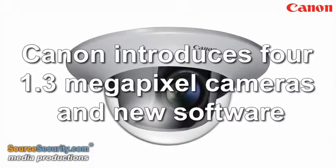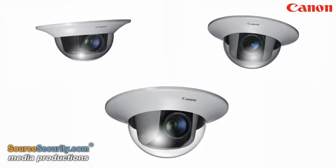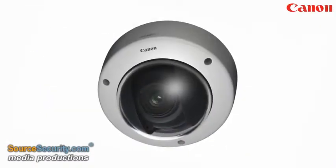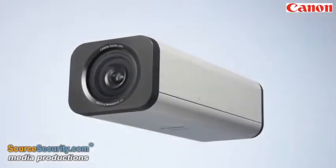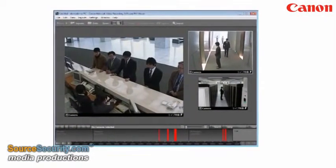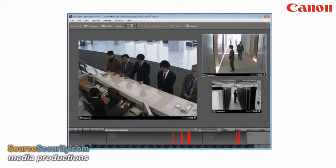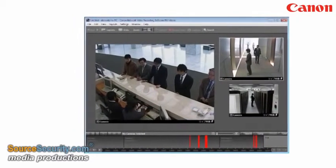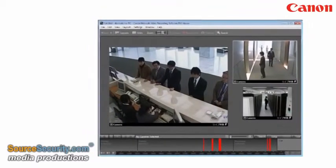Canon Europe announces the launch of four ONVIF-compliant megapixel cameras in its network camera range: the VBM40, VBM600D, VBM600VE, and VBM700F, supported by a network video recording application. The RM-NVR platform can support systems up to 320 cameras. For larger systems and bespoke requirements, Canon cameras are also supported by a range of open-network video software developers.